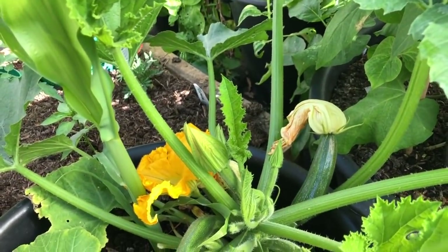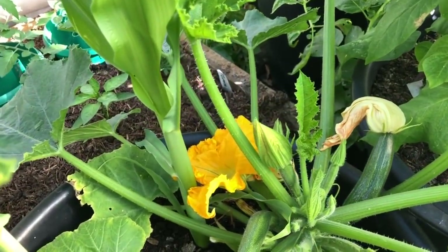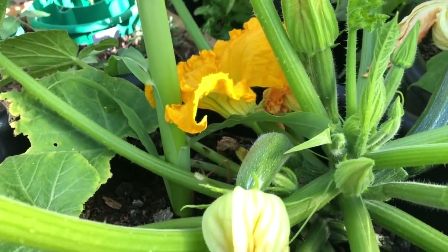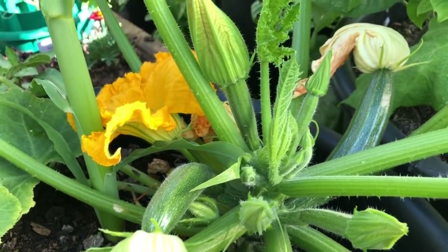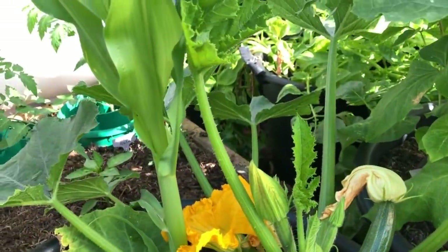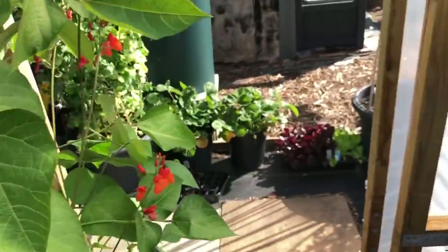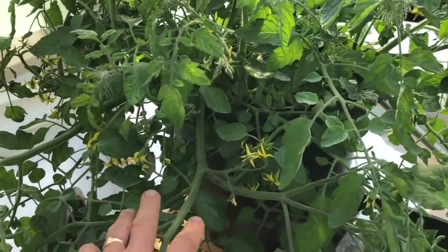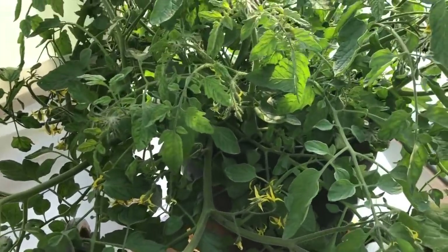I've got my first courgettes coming on nicely, though it looks like something's been eating one of them — I'll have to sort out what's going on there. Some nice courgettes though and I'm quite pleased with those.